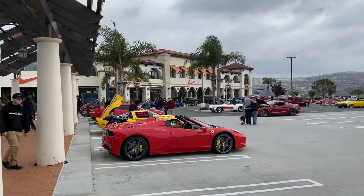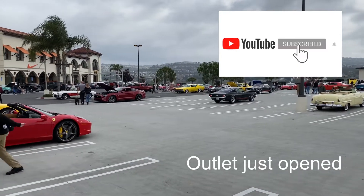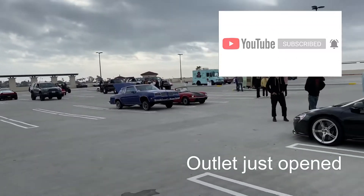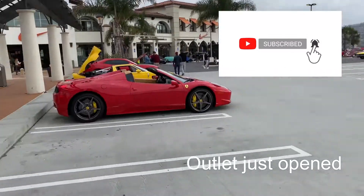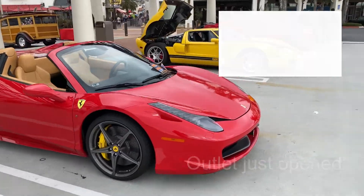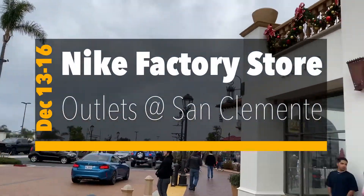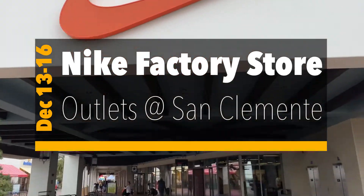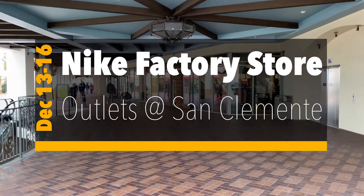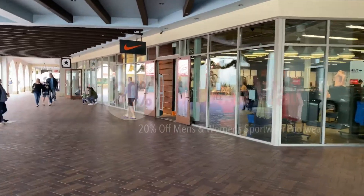We're here at the outlets in San Clemente where there's a Nike outlet. They also have Cars and Coffee here, usually the first or second weekend of the month. This is the tail end of it, so you'll see a couple of cars. Let's go to the Nike factory store outlet here at the Outlets at San Clemente. It's been a while since I've been here, so I want to see what they have new in stock. This is actually a two-story Nike factory store.